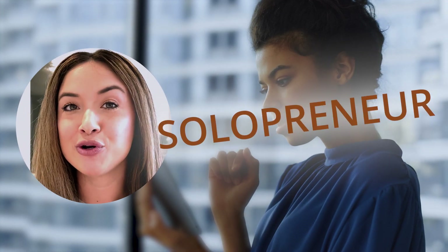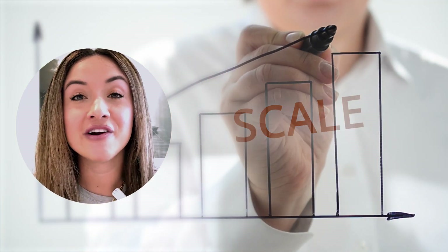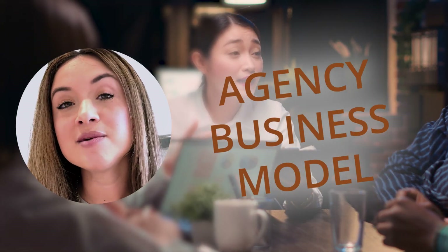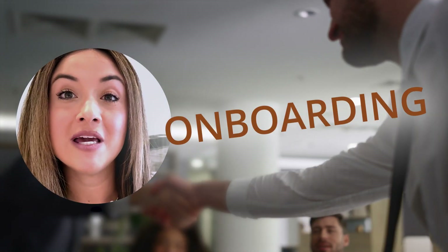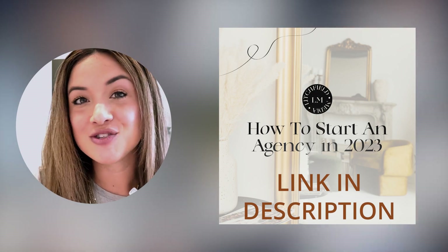Are you an agency owner, brand new to the agency business model, or a solopreneur looking to scale your done-for-you service provider business? I own a digital advertising agency called Litchfield Media and have helped several other agency owners grow and scale their agency in 2023. If you're looking to grow into an agency business model, start automating admin tasks, or onboard new people, I have an awesome mini mastermind you should check out — link below in the description.